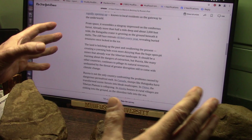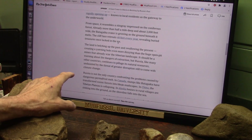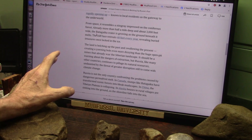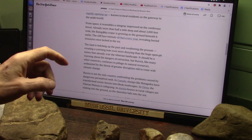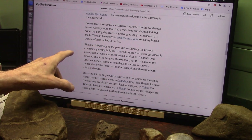As you can see, there's a membrane. It's a half a mile deep and about 3,000 feet wide — that's over a half a mile wide and a half a mile deep. Now the Batagaika Crater is growing as the ground beneath it melts.